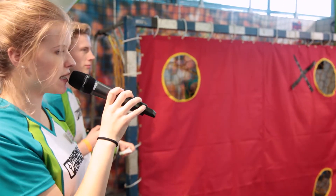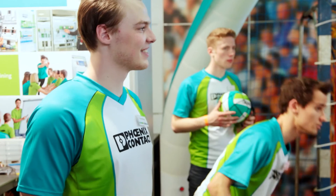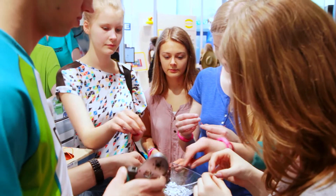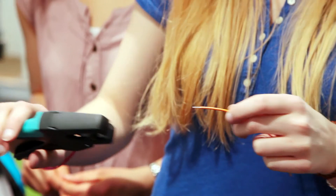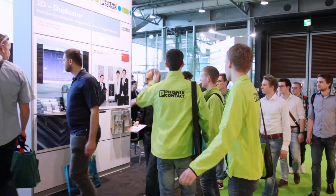Interns spark young people's interest in technology. Thanks to the Tech2U initiative, 7,000 young people are close to the action at Hanover Messe every year. As part of this initiative, Phoenix Contact interns let young people get their hands on technology, giving information on technical careers and guiding small groups to see the Trade Fair's innovative highlights.